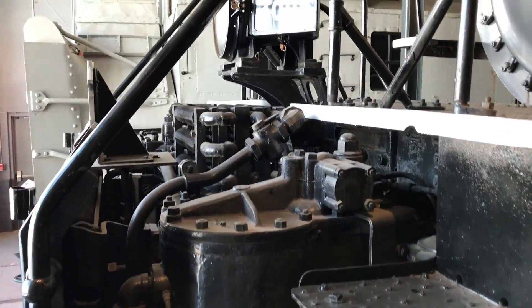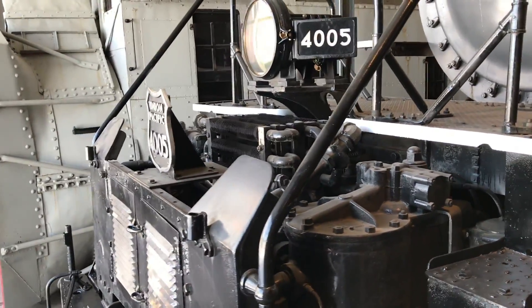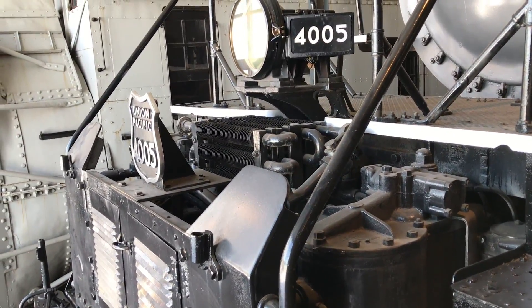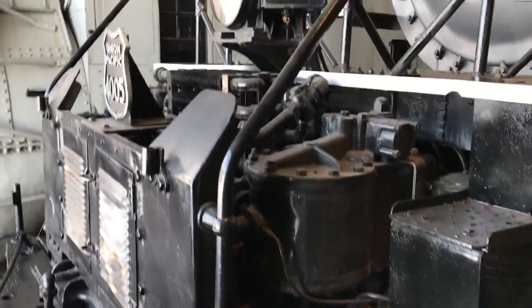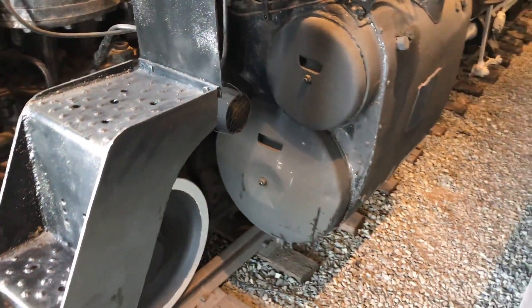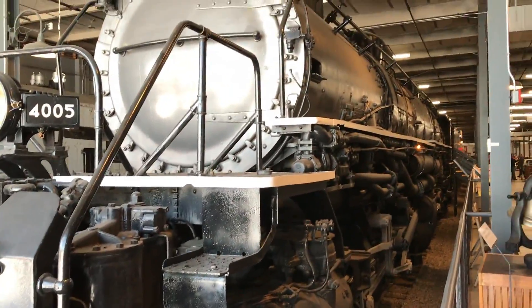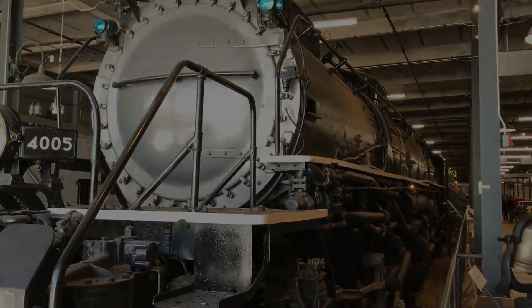Up here you can see the aftercoolers for the steam-driven air compressor, and the other side of that air compressor right here. Hope you guys enjoyed this short walking tour — thanks for watching and until next time, see ya!